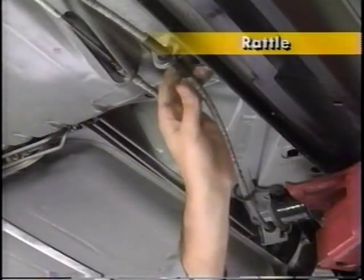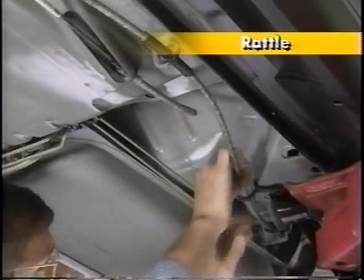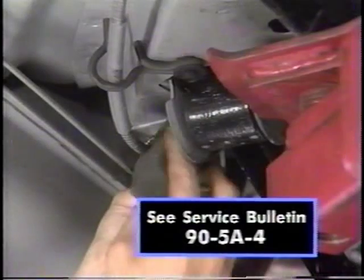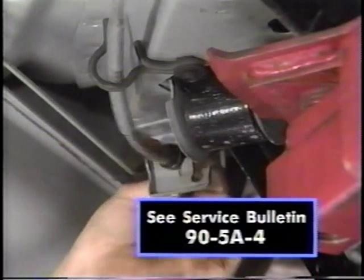A surprising number of squeaks and rattles are misdiagnosed as coming from suspension parts, because they occur when the suspension reacts to bumps and cornering forces. When diagnosing a rattle problem, wiggle the parking brake cables and exhaust parts. For example, a squawk and rattle coming from the rear of the vehicle may be caused by the parking brake cable moving forward and backward through the metal support bracket grommets as the suspension responds to road irregularities. In most cases, the noise can be repaired by applying a good high-low temperature grease to the cable.